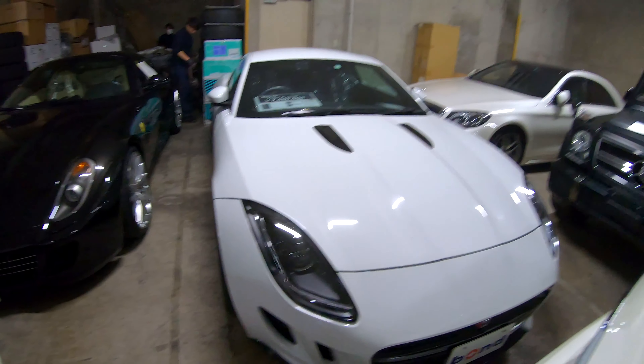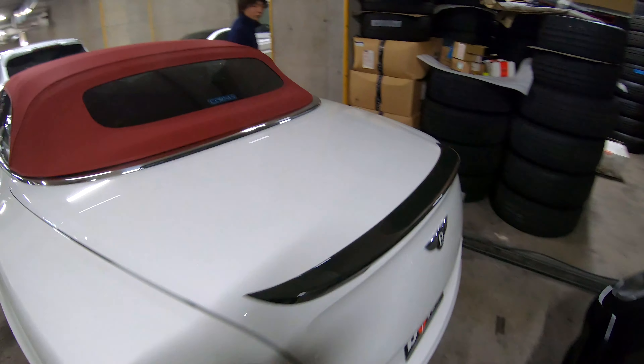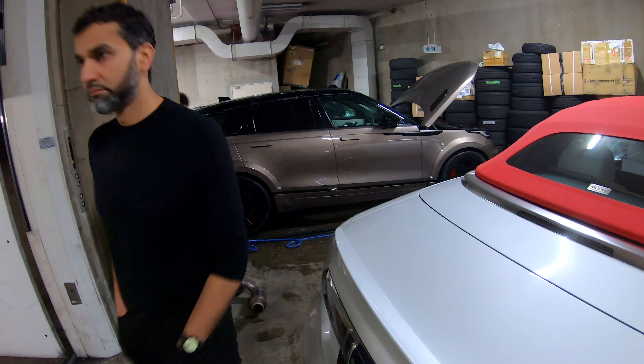How well did the Jag sell here? The F-Types — they're not so popular. So they do basically the detailing down here? Yeah, basically.